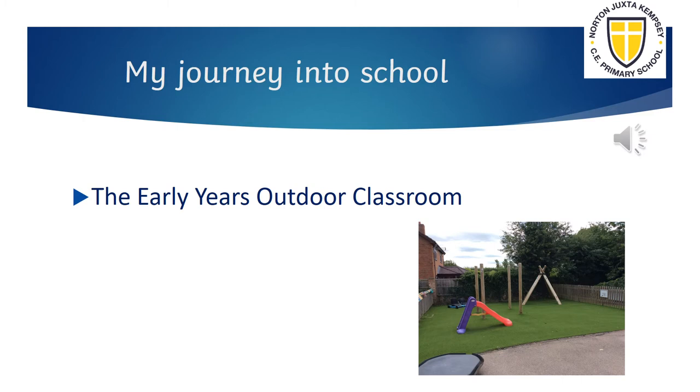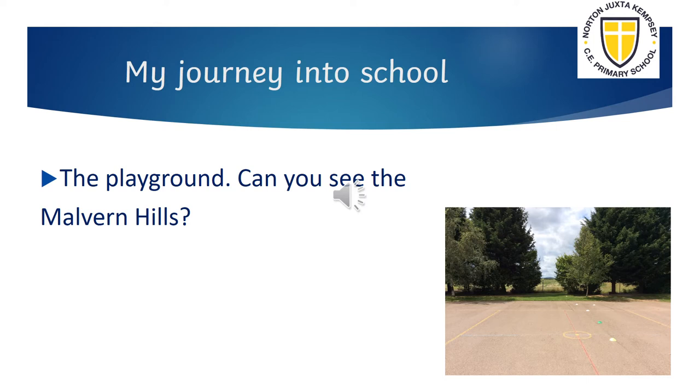The reception pupils have a lovely outdoor classroom. From the main playground you can see the Malvern Hills.